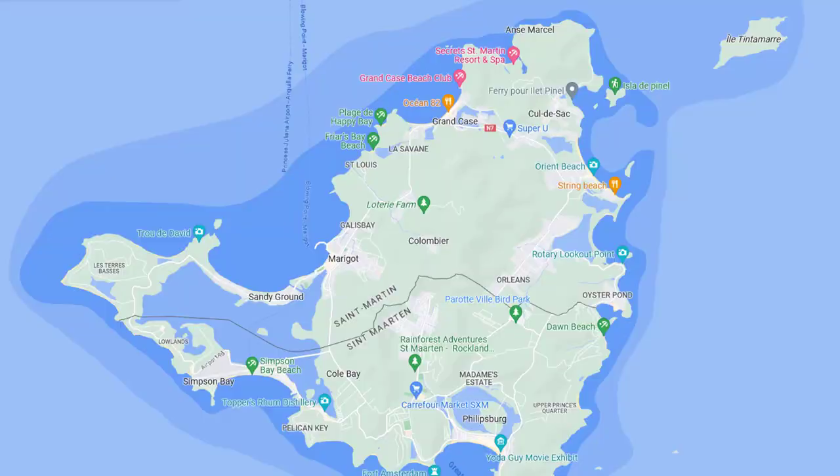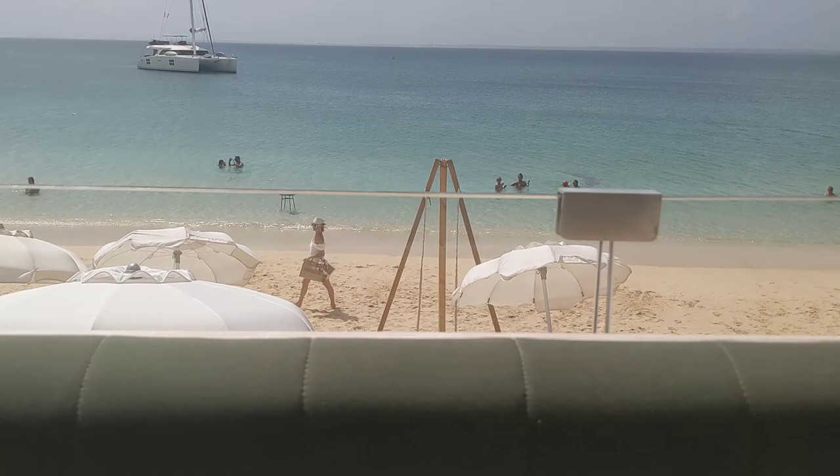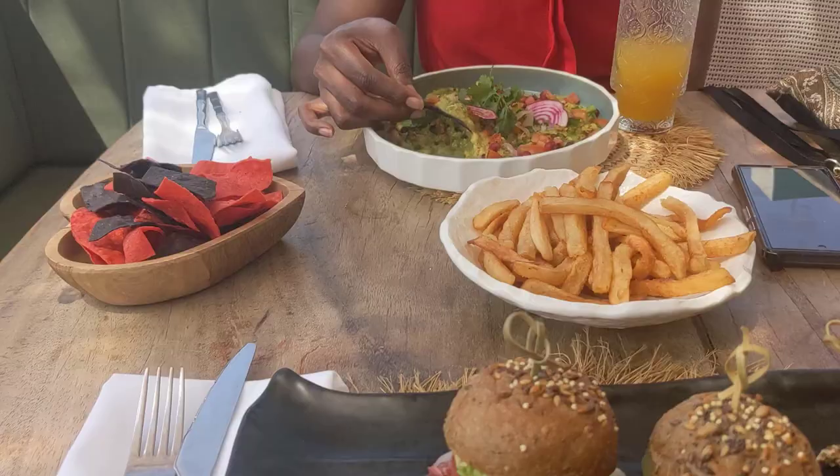After about a 30-minute drive, we found ourselves in Grand Cas on the French side of the island. Our first stop was the Rainbow Café, overlooking Grand Cas beach. The food is fancy and high-priced, but it's really the view that attracts people.